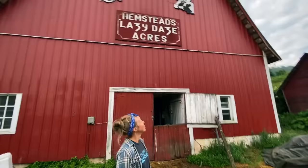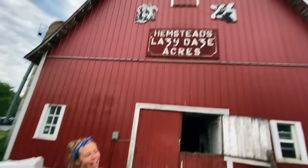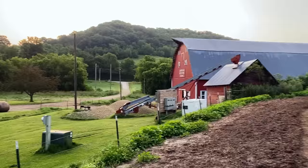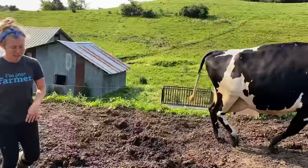Can you point out the sign? So this is Hempstead's Lazy Days Acres — it's really a misnomer, we're not lazy at all. Our farm has actually been in the family since 1893, so over 125 years, and I'm a fifth generation farmer here on this land, which is pretty neat.